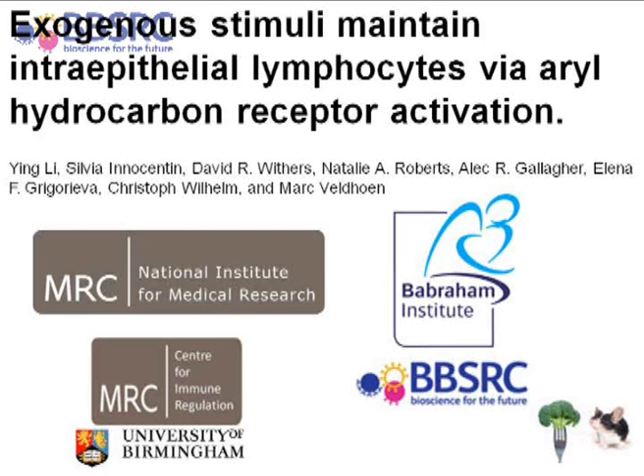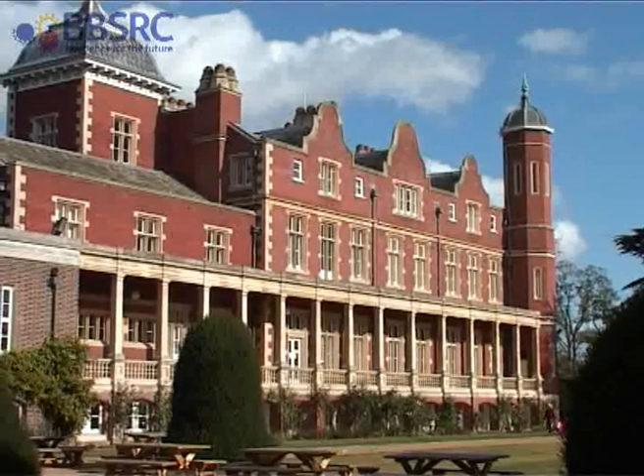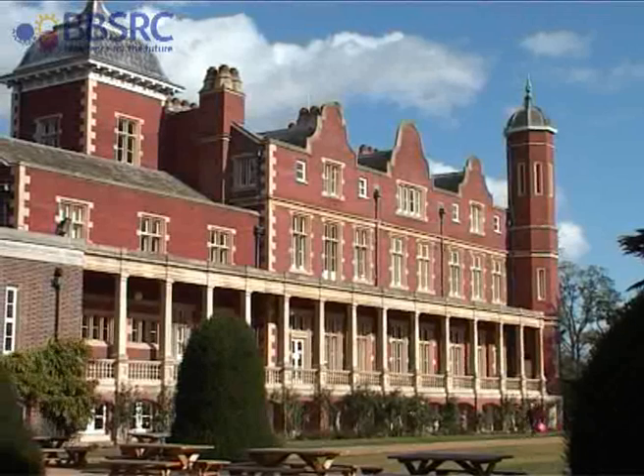The research was carried out at the National Institute for Medical Research, which received its funding from the Medical Research Council. All the mouse work was performed there. In addition, the second part of the project was performed at the Babraham Institute in Cambridge, which gets its funding from the BBSRC.